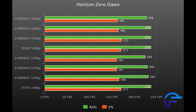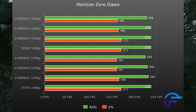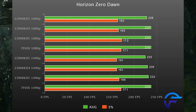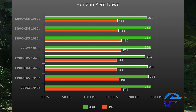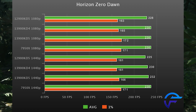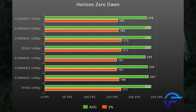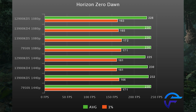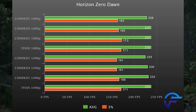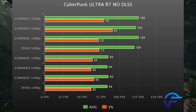Horizon Zero Dawn is up next. The 13900K has a five percent lead over the 12900K, tying with the 7950X. This game does love AMD CPUs — the 7950X actually takes the lead in 1440p by maintaining that 171 one-percent low. Once again, taking a step back, all four configurations are basically an identical gaming experience and they are all neck and neck.